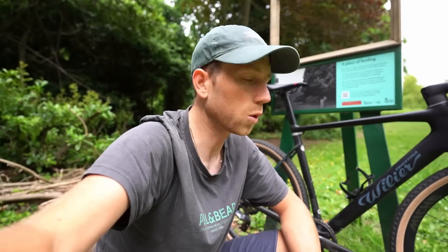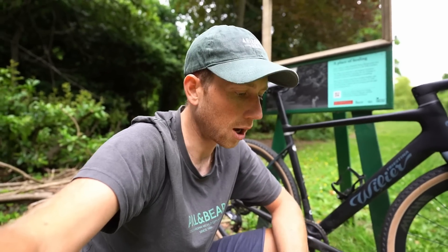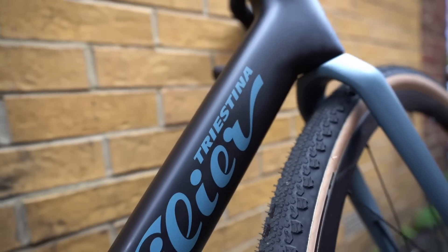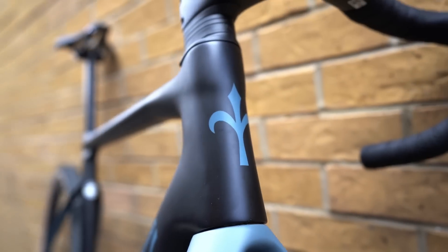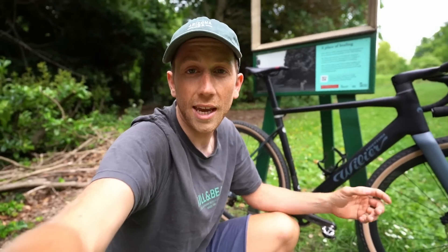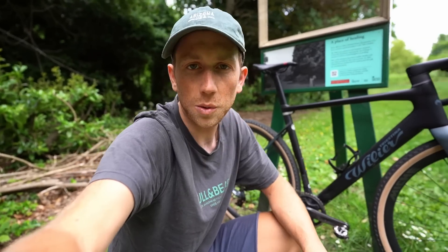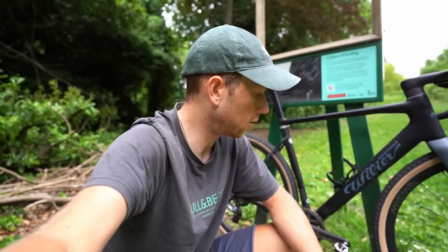12-speed means you get that extra gear on the back, although it does mean the other wheels I have will need to be converted from 11-speed. Being a gravel bike, it has the gravel-specific groupset, though you can get this bike in a road setup with road groupsets. That brings me to the wheelset — these come with the awesome Miche Graph wheels, which are a full carbon setup. Really, really nice.